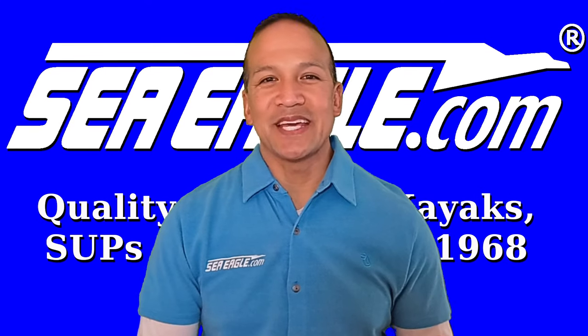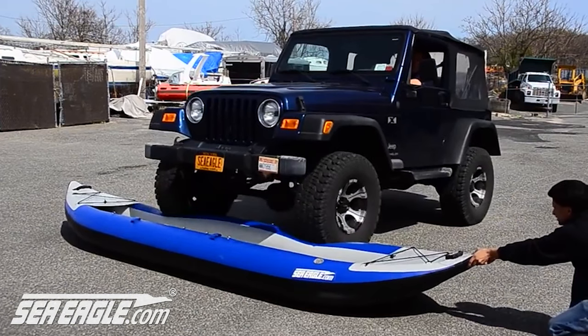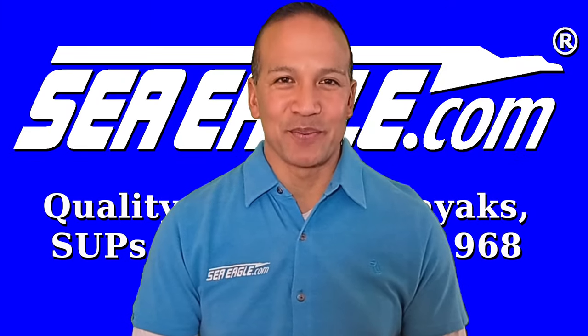Aloha! I'm Hawaiian Dan with SeaEagle.com, and many people ask just how durable are SeaEagle inflatables? But before we get to that, let's dive into a little company history.